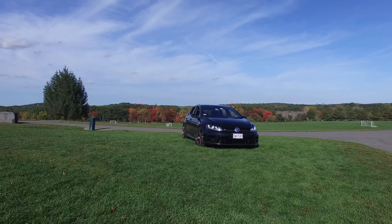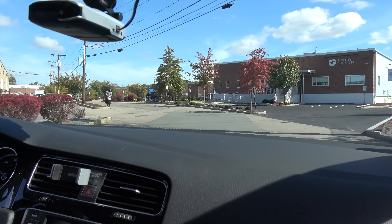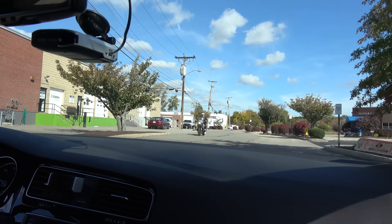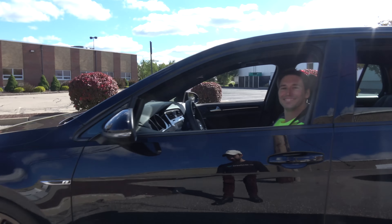Ladies and gentlemen, what I can tell you is behind me is probably the fastest Golf R that you will see on the internet for quite some time. Oh my god, that is some next-level stuff.